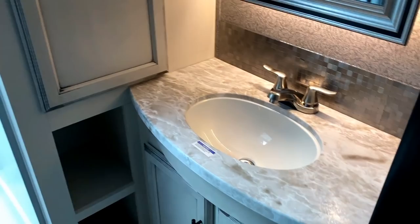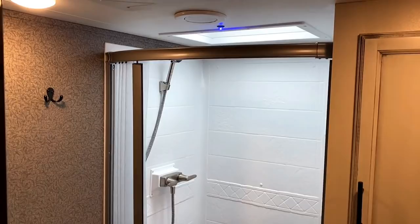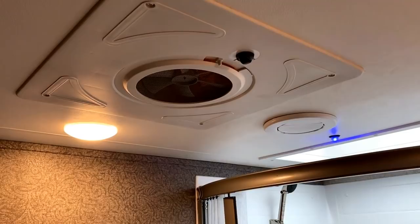You can see the sink enough if you've got to wash your hands or brush your teeth. You're waking up early, you're work camping, you don't want to disturb everybody — but of course you do have full-on bright lights as well.